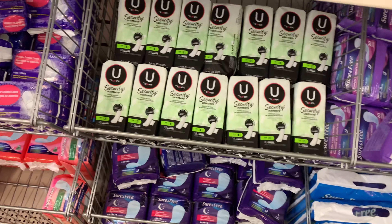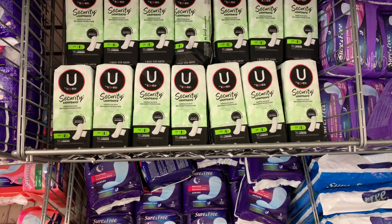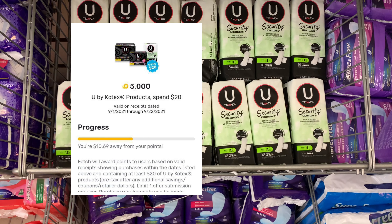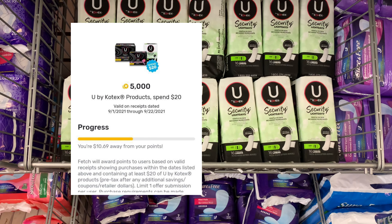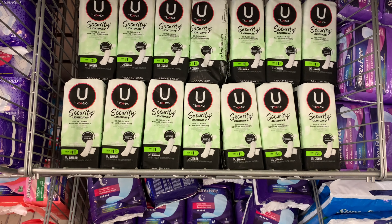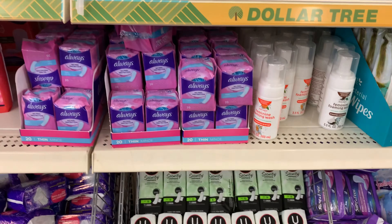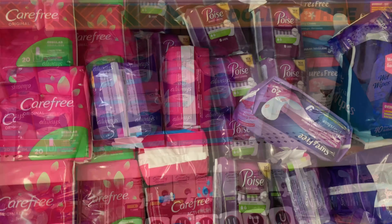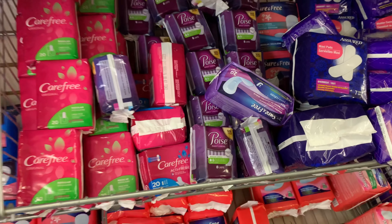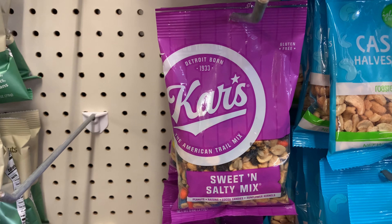I also want to show you these Kotex here — they have them at the Dollar Tree for a dollar. If you're like a dollar away from a Fetch bonus, come to the Dollar Tree and get a pack of liners for a dollar to hit your bonus. They also have Always and Poise liners here at the Dollar Tree as well.